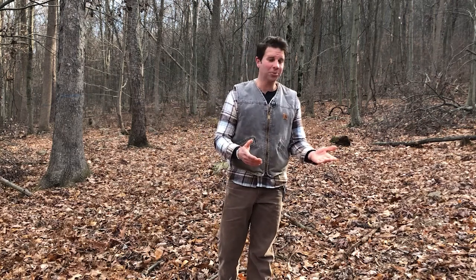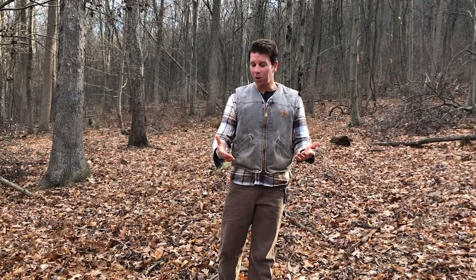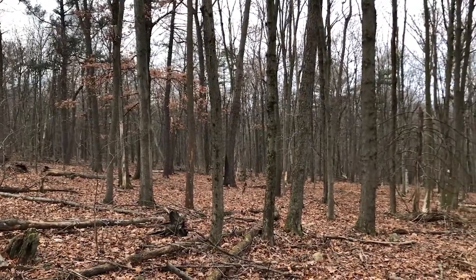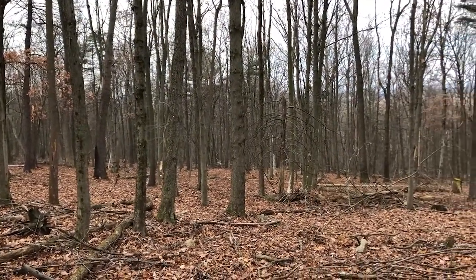Some background information on this property in central Pennsylvania. Like many others in the Ridge and Valley region, it's what we'd consider mixed hardwoods. We do have all of the oaks — white oak, chestnut, red and black. We've got a lot of sweet birch, there's poplar, we have gum, red maple, and hickory, which pretty much comprise most of this.